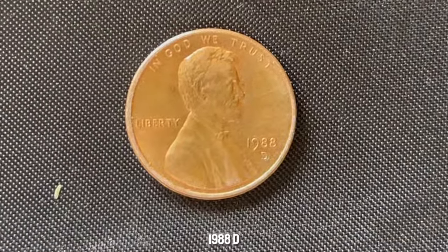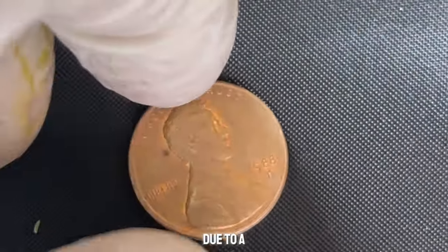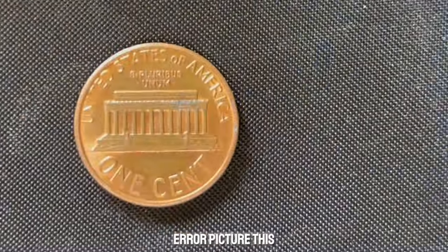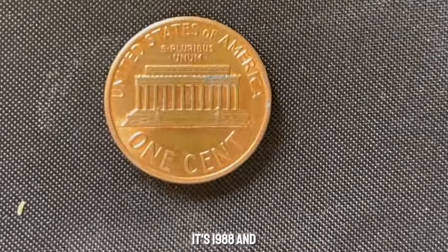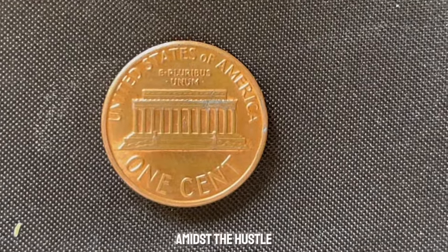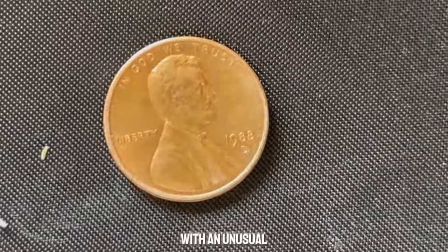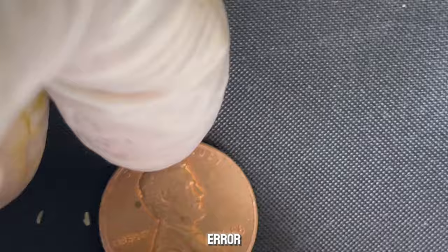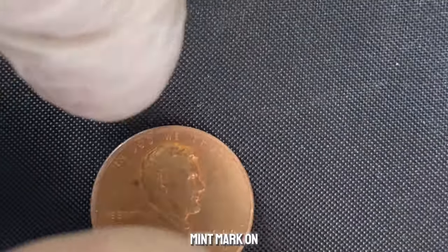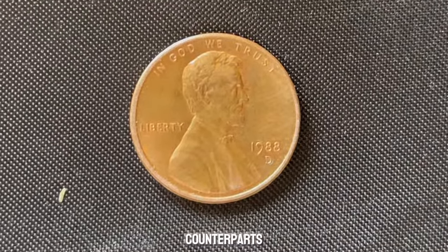What makes the 1988 D-Mint Mark Lincoln penny so special is its rarity. Due to a mistake at the Denver Mint, a small number of these pennies were minted with a unique error. It's 1988, and the Denver Mint is in full swing, churning out millions of pennies. Amidst the hustle and bustle, a handful of pennies were struck with an unusual anomaly — a double-die error. This error results in a distinct doubling of the D-Mint Mark on the coin, creating a remarkable and unmistakable feature that sets it apart from its counterparts.